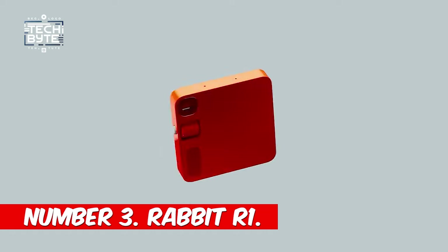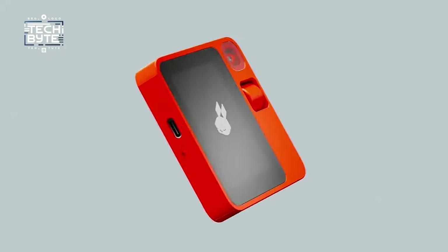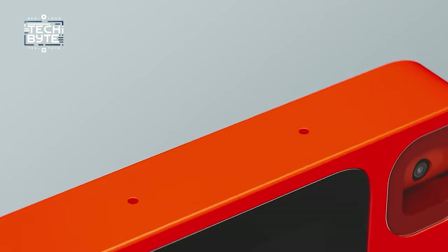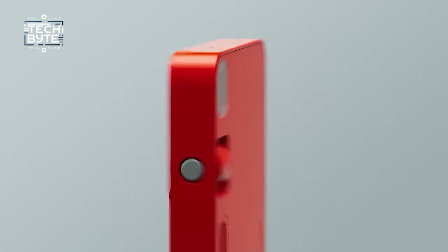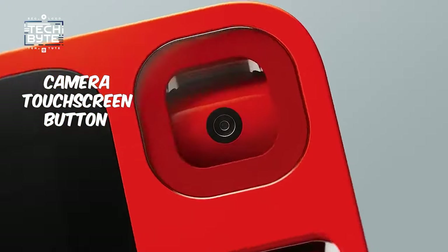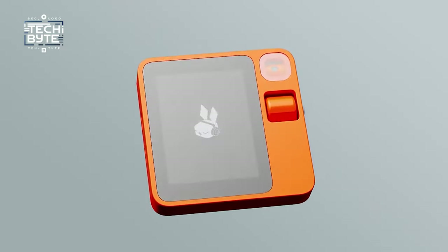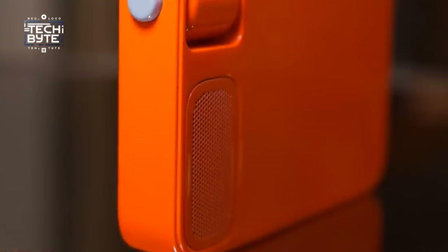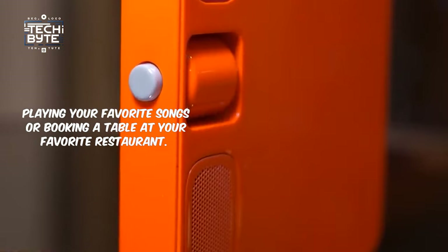Number 3: Rabbit R1. Get ready to meet Rabbit R1, your new tiny helper that fits right in your pocket. It's like a little robot buddy that makes life easier. Rabbit R1 is super small but packed with cool features like a camera, touchscreen, and button — like having a mini-computer with you wherever you go. Just press a button and tell it what you need. It can do things like playing your favorite songs or booking a table at your favorite restaurant.